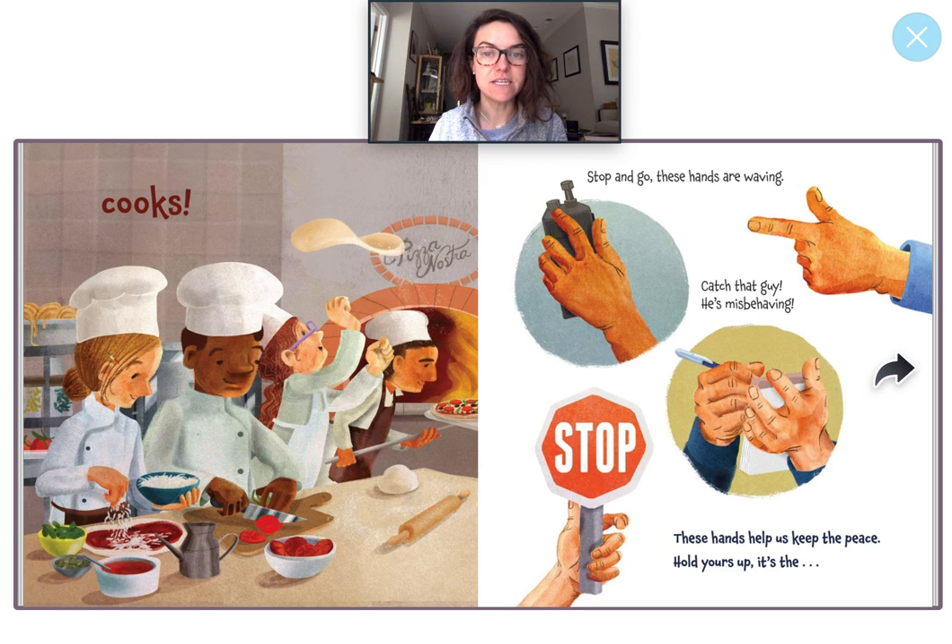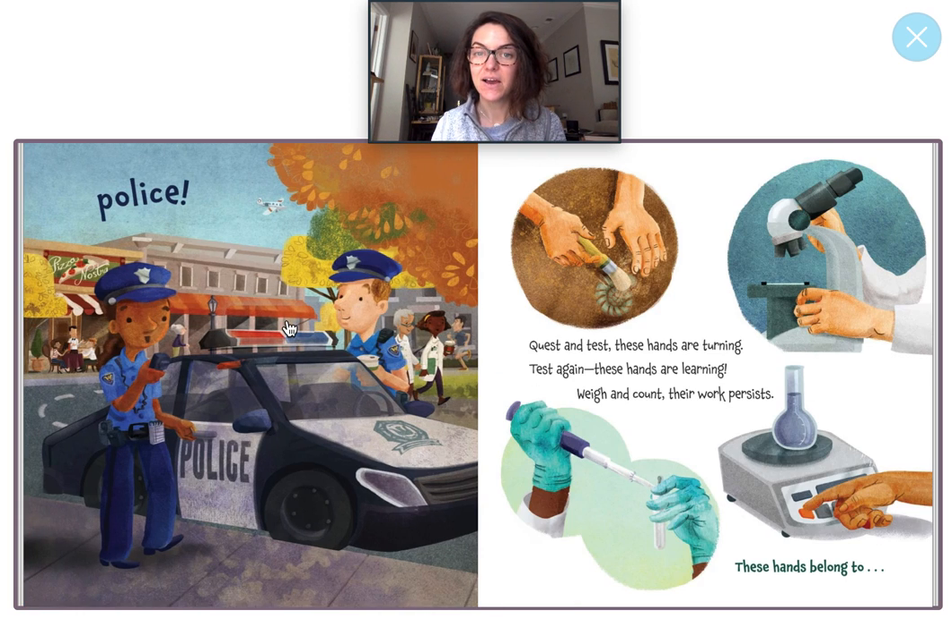Stop and go. These hands are waving. Catch that guy. He's misbehaving. These hands help us keep the peace. Hold yours up. It's the police. You're right. We saw police hands. Way to go.